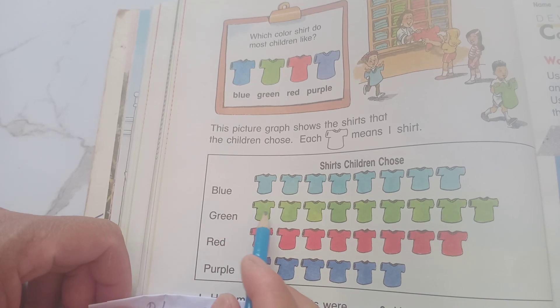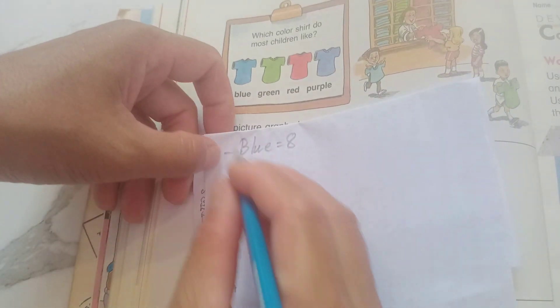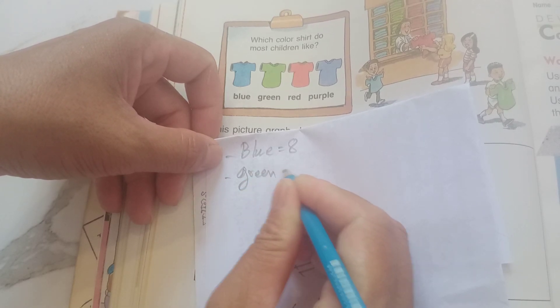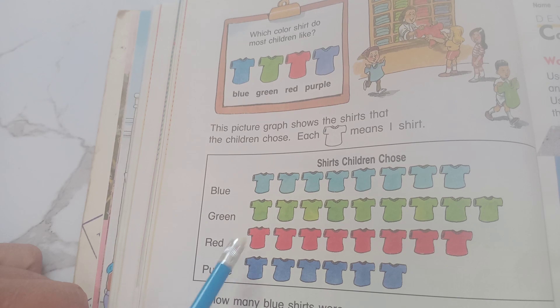And now green: 1, 2, 3, 4, 5, 6, 7, 8, 9. Green equals nine. So now count red: 1, 2, 3, 4, 5, 6, 7, 8.